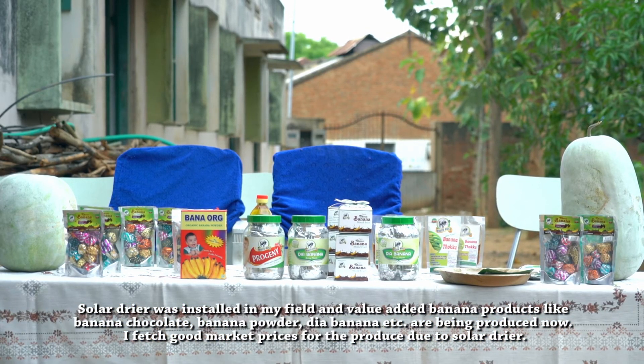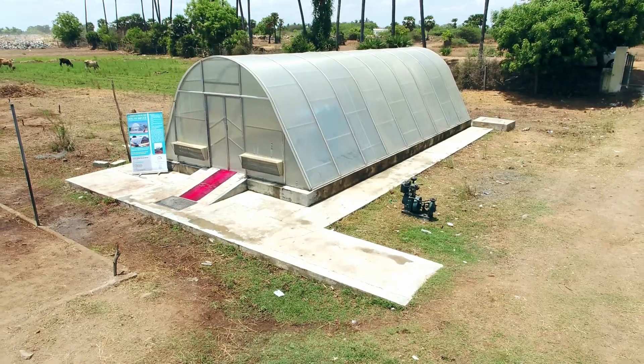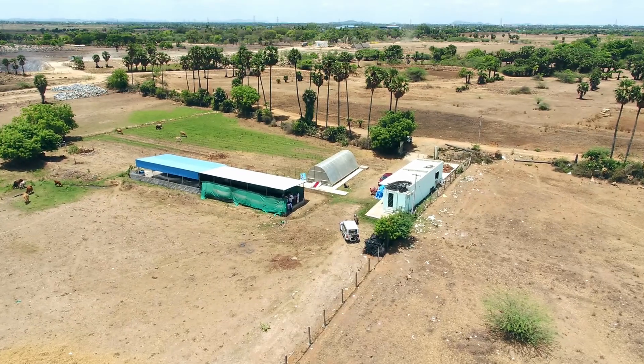Till 2017-18, 181 solar dryers of 400 to 1000 square feet floor area have been installed at a total subsidy of rupees 3.46 crores.